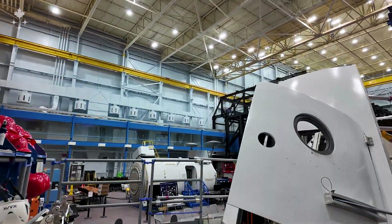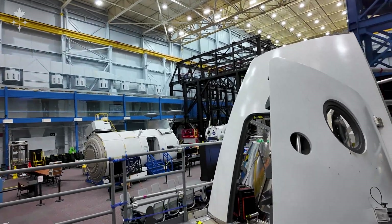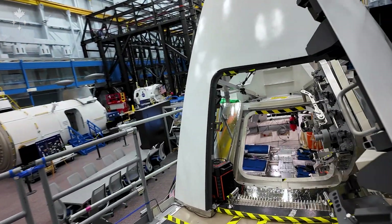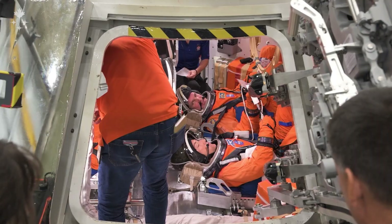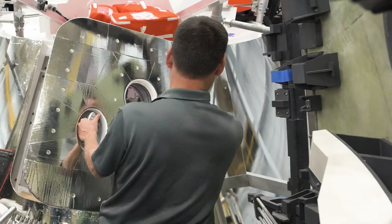As we head up to the mock-up you can kind of pretend we're on launch day here — this is how we'll find the hatch of the vehicle. It'll be open, there'll be techs here helping us to get into the vehicle, and this is the hatch we will go into on launch day.